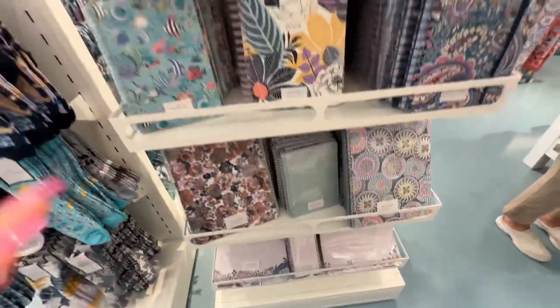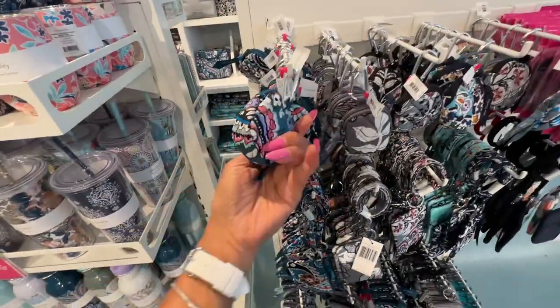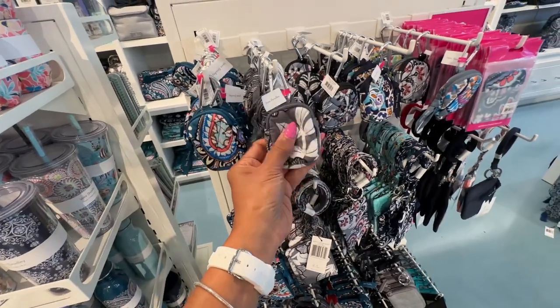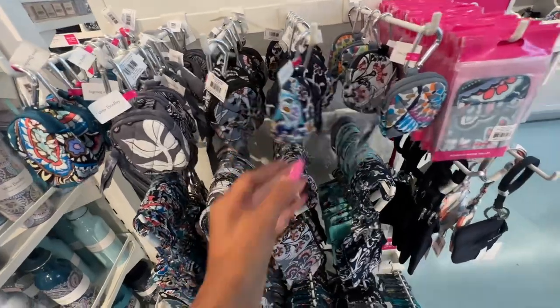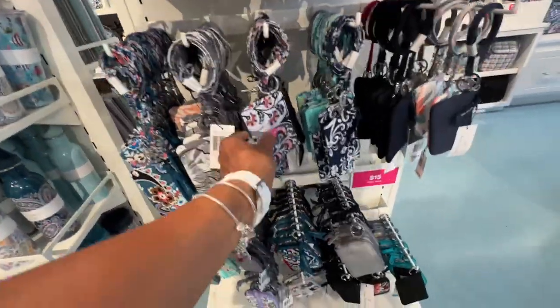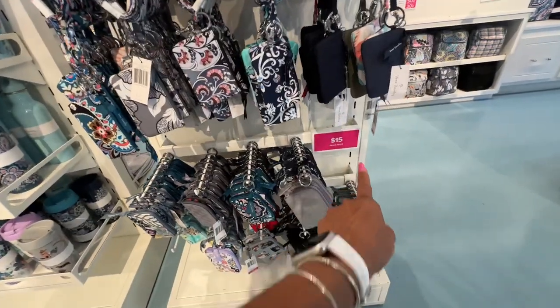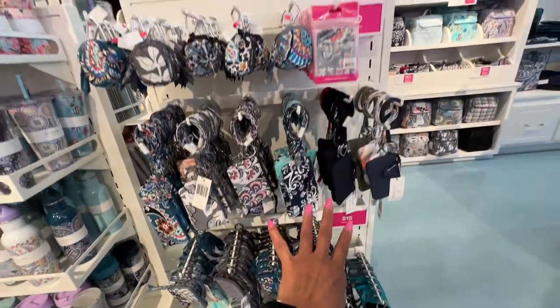They have some key rings over here. This would be great to put your key fob inside or your sanitizer. Look at these — I like these too, they're much bigger. These are final price at $15 down here. And the ones up here are $10 final price.